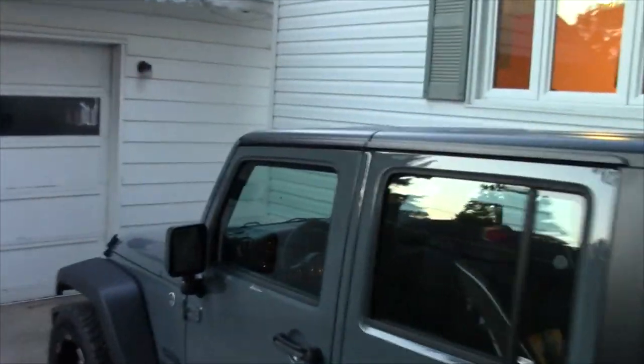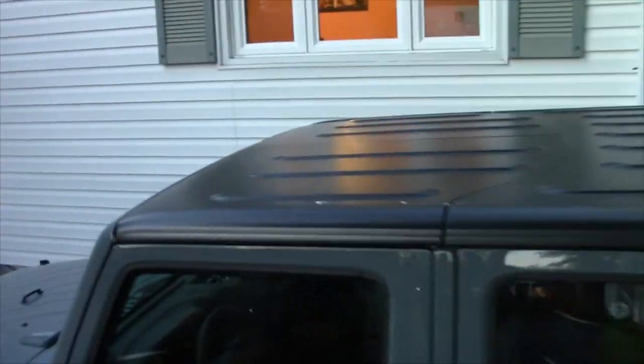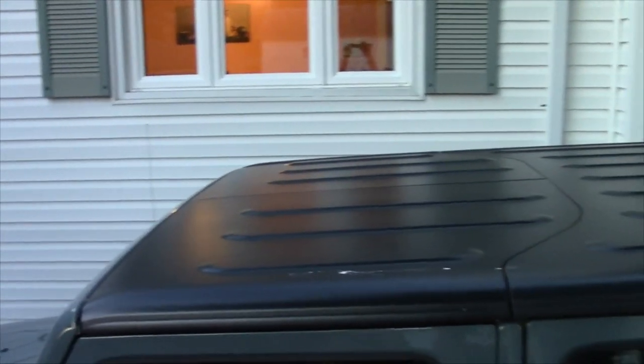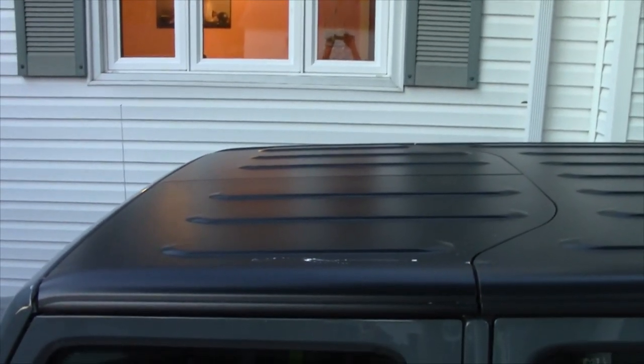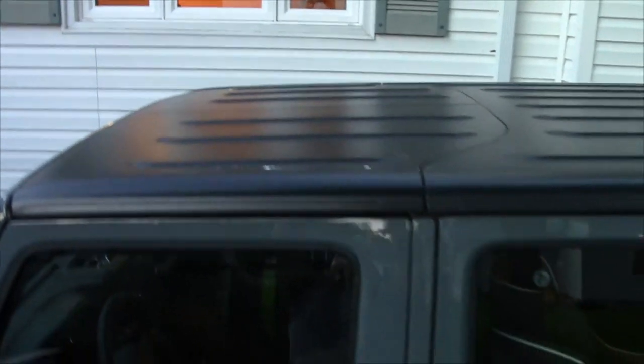The tops are removable. I don't know if you can see the front, but those T-tops come off really easily. It takes like two, three minutes to get those off, and you just throw them in the back.